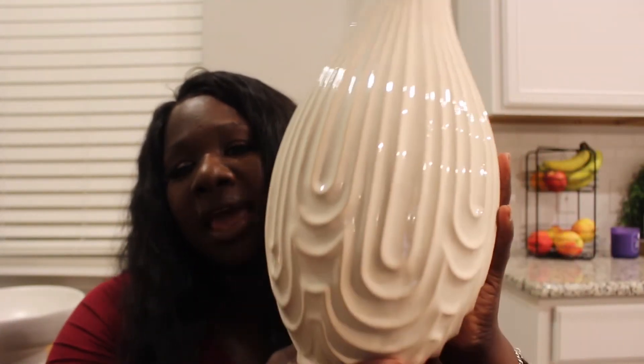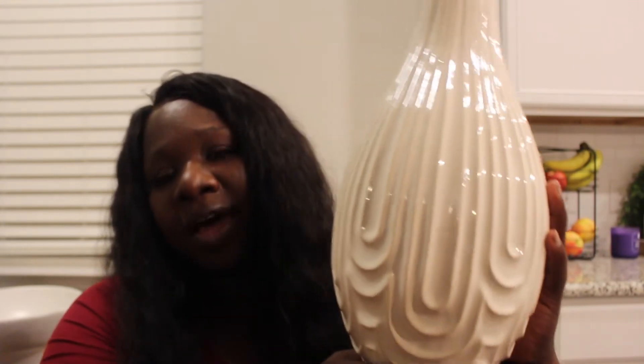Also in a neutral color, I found this vase — see the pretty detail on it. I got this from HomeGoods as well. It was $19.99. I wanted something that was not clear to put flowers in, because everything I have is clear glass.